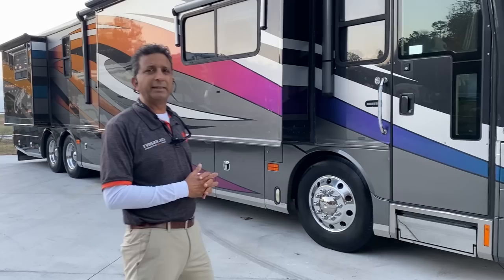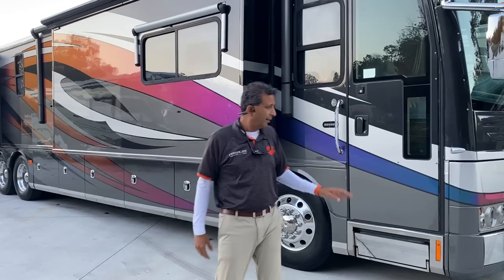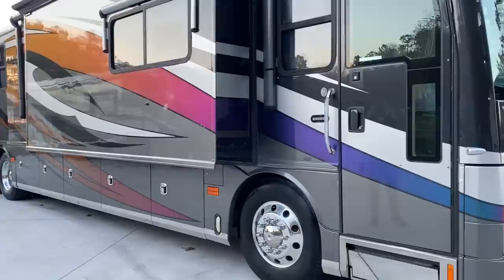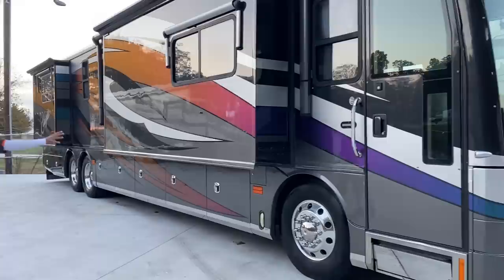Today, what we have behind me is a 2007 American Eagle Model 45D — D as in Delta. We sell all kinds of motorhomes. American Eagle always has a great spot in my heart and our family's heart; we've had several of these personally. This one has a 500 horsepower ISM diesel engine, Cummins with a six-speed MH4000 transmission, and rides on a K2 Spartan chassis.